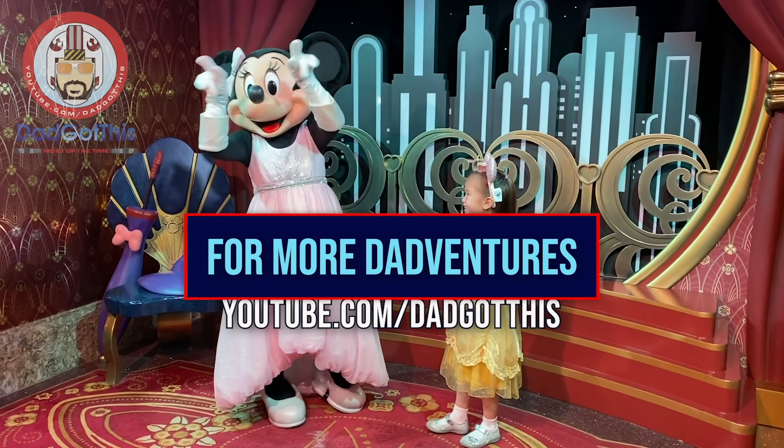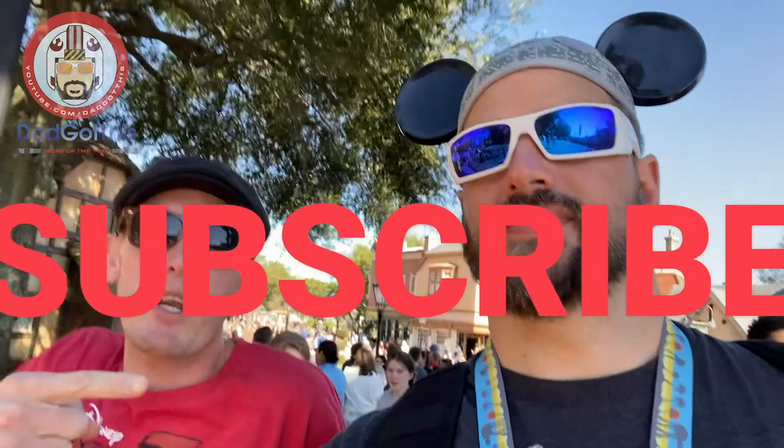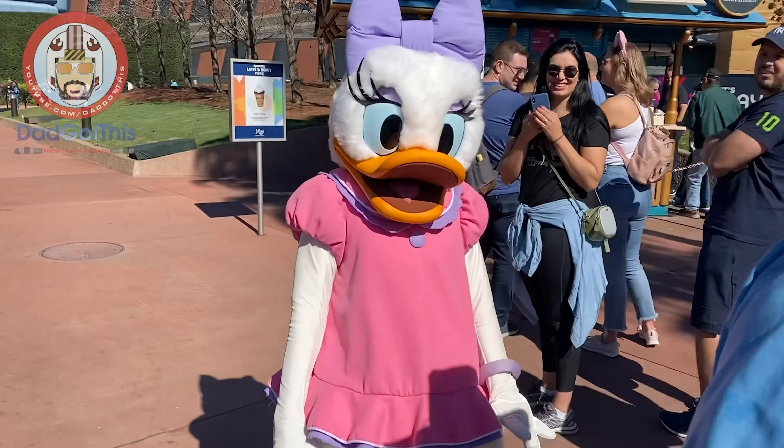That's dad's vintage Star Wars ships collection. We'll get into more collectibles on the wall behind me in later videos. But that's just a quick walkthrough of my vintage ships that I had as a child, restored myself, and now display — toys that my daughter wanted to play with, and I had to explain it's not a toy, but it is a toy. A little confusing. But even in a galaxy far, far away, dad doesn't do outros — so that's it. For more dad adventures, go to youtube.com/dadgotthis. Be sure to like, subscribe, and hit the damn bell. I double dog dare you — those are the rules.